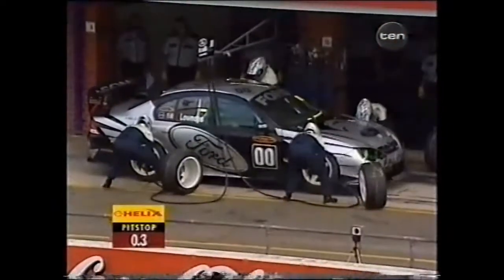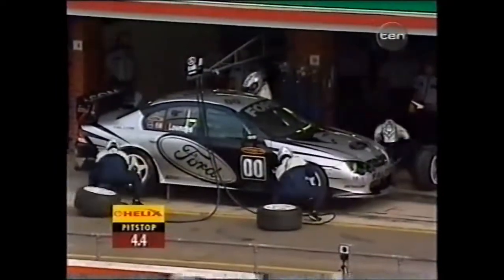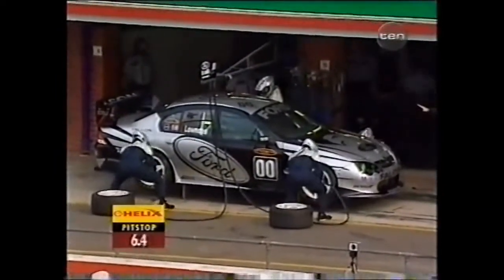Pressure. 40 kilometres an hour, mate, nice and easy. Remember, this pretty much determined what happened at Phillip Island in race one. Lowndes does have two seconds up his sleeve — he's got the lead — so this will be interesting.